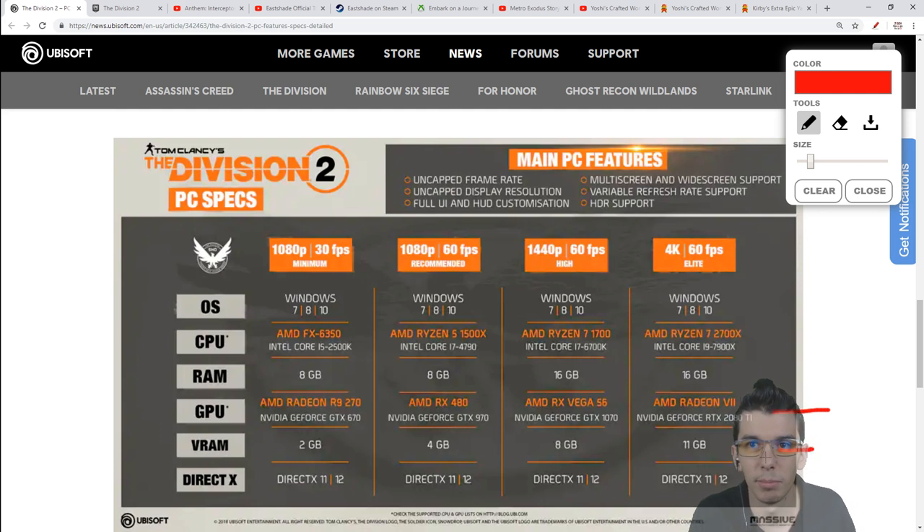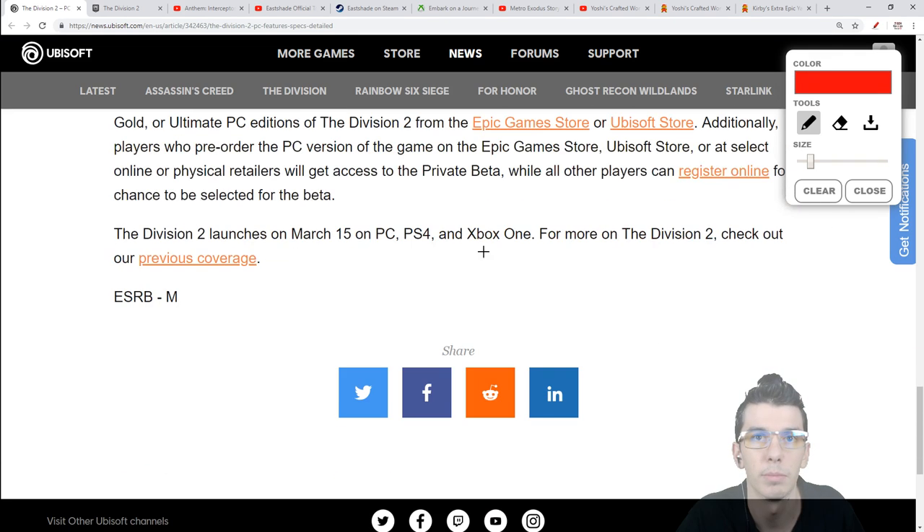And that's pretty crazy - 16 gigabytes of HBM2 on the Radeon 7 makes sense given they're recommending 16 gigabytes of regular RAM for the 60fps elite mode.